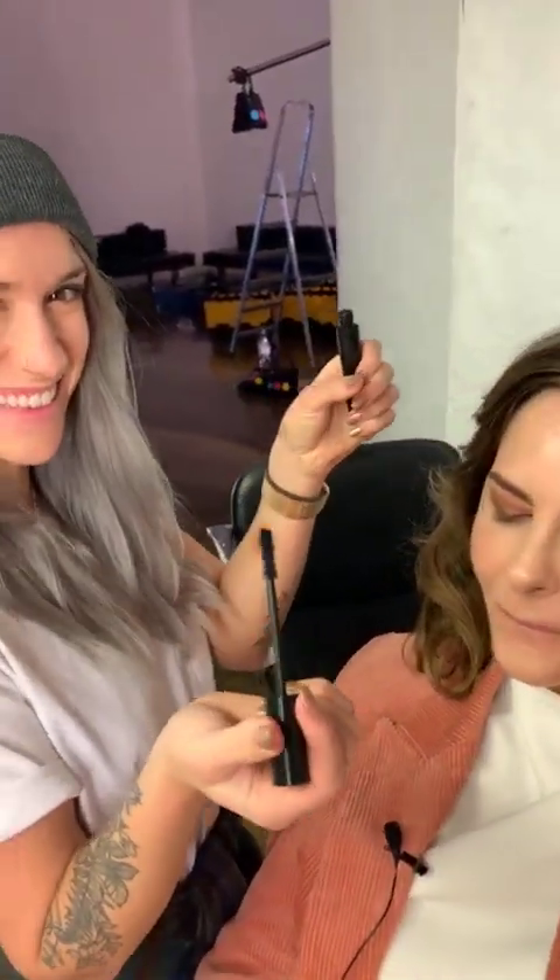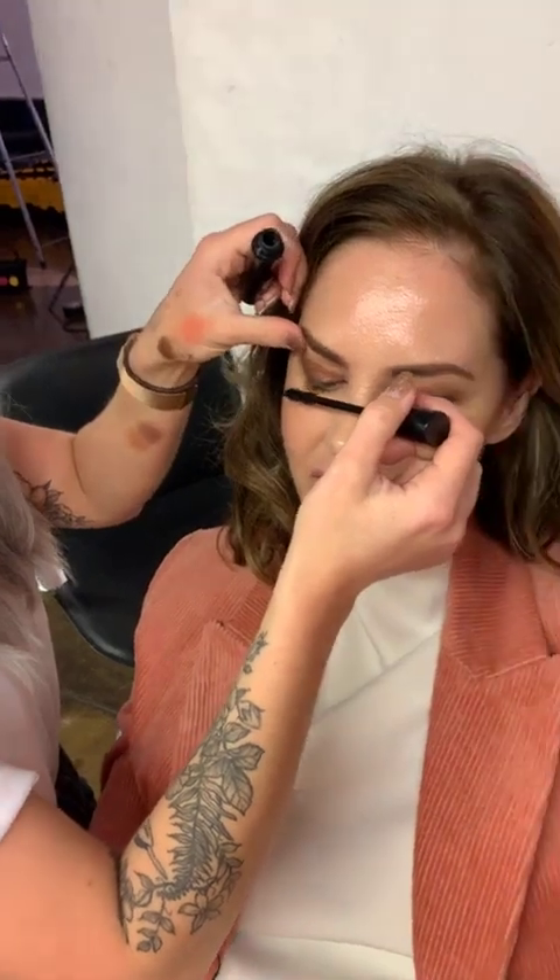We're just going to do some mascara now - I'm not going to say anything about this product, but look - I have no lashes on! Katie's little face when she hears previews is priceless.